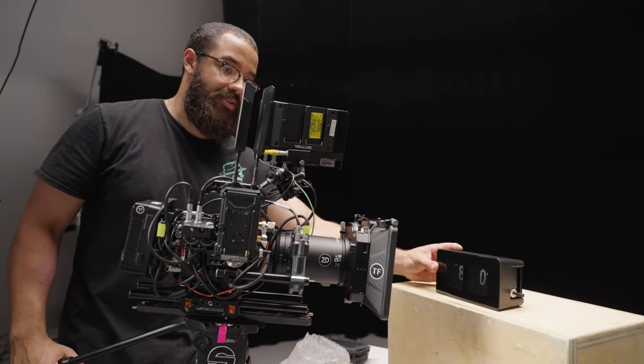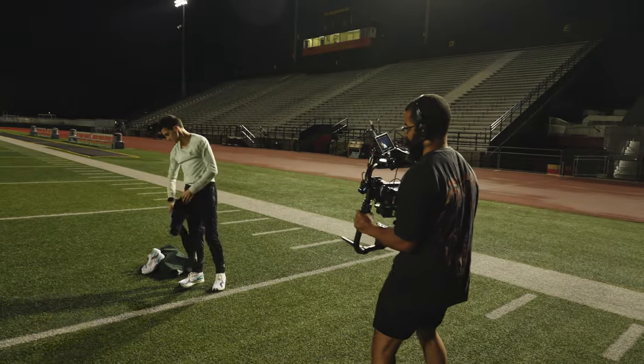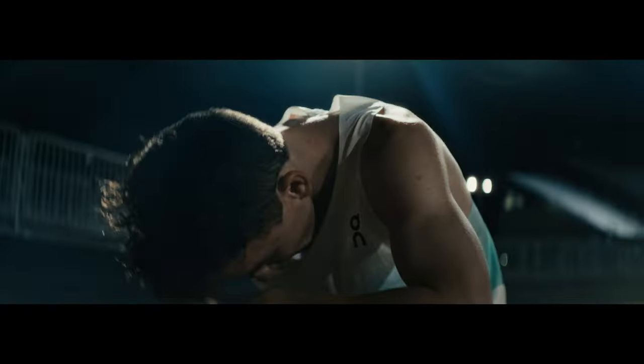Knowing how to light a space is the key role of a cinematographer, but what if the time and location doesn't permit that? How can you use the natural resources at your disposal to achieve the look you want? In this video, I'm going to show you exactly how we did that with a recent commercial that we put out based around the concept of time.